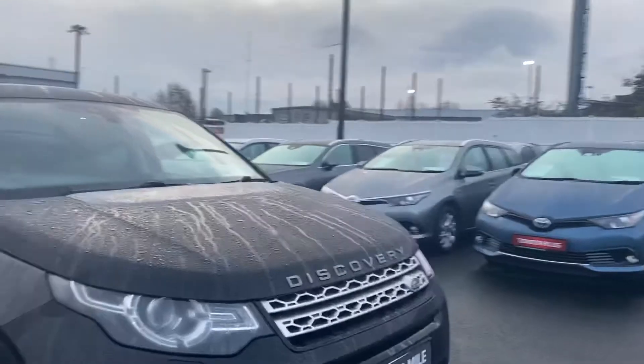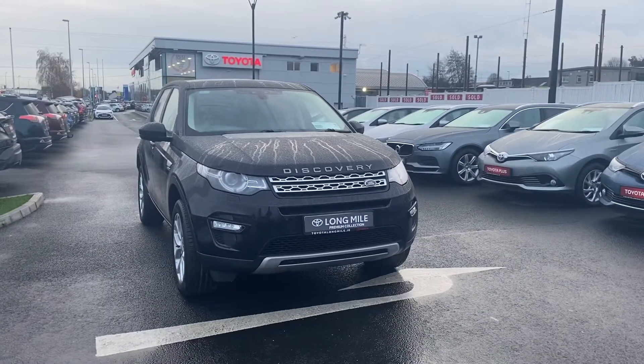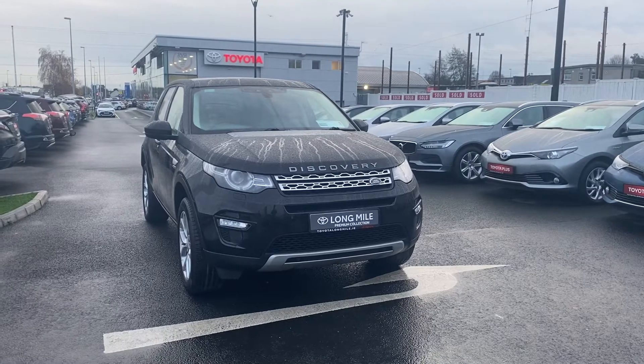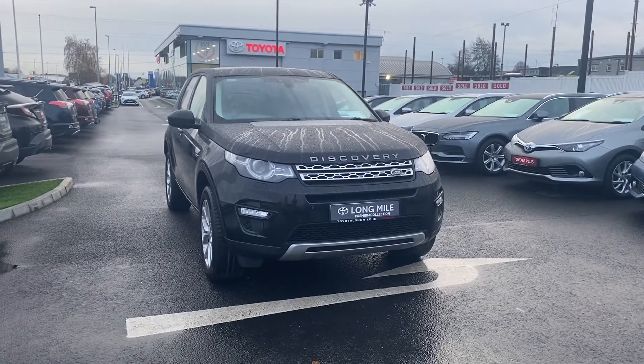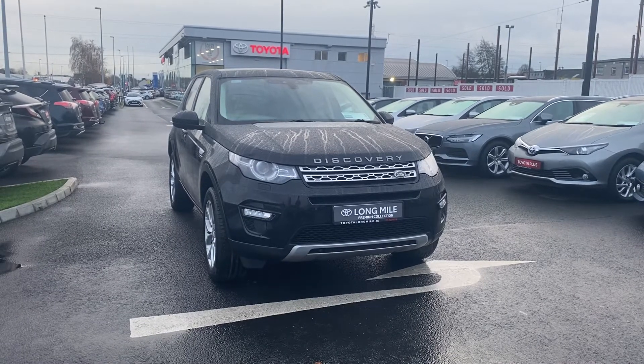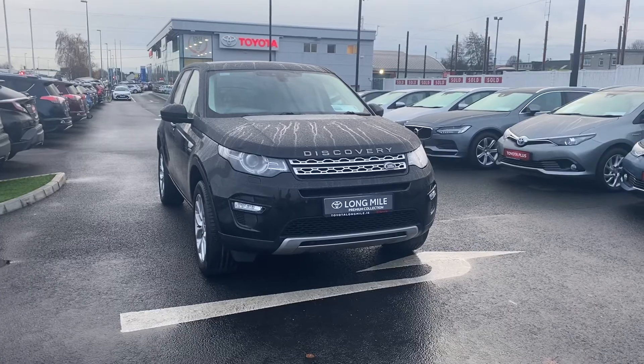This Land Rover Discovery Sport HSE model comes with one year warranty and one year roadside assistance. For any more information, please give us a call on 01 460 6070 or drop myself or the sales team an email at sales.taioralongmile.ie. Thank you.